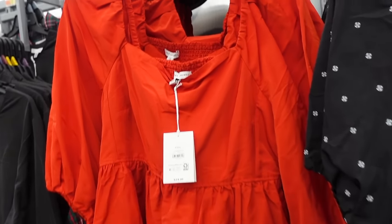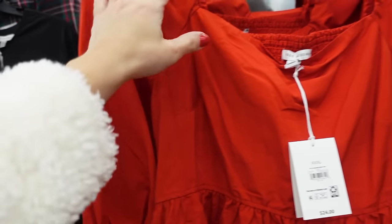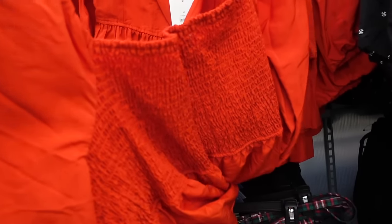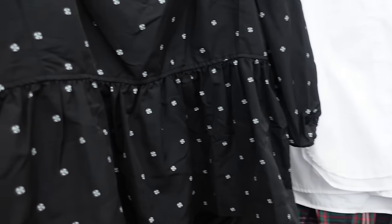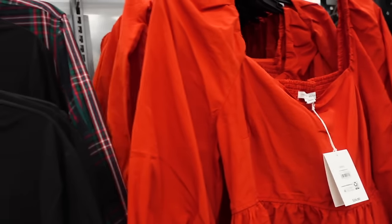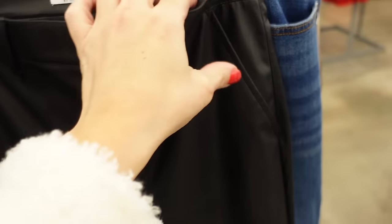Next look: the balloon sleeve top from Free Assembly in a nicely textured material. It has a square neckline, little peplum at the bottom, and smocking through the back. Comes in red and black with a snowflake print — $24. Pairing with the faux leather pants from Sofia Vergara: super high rise, straight leg, side pocket, and trouser-style pockets on the back — $29.